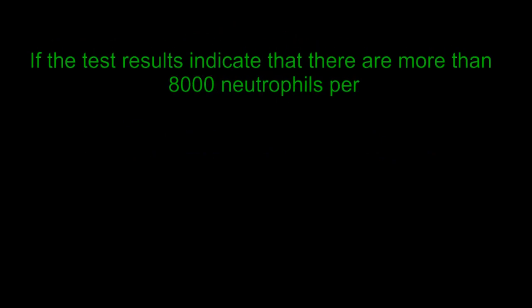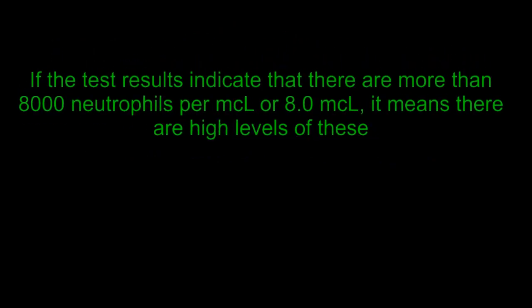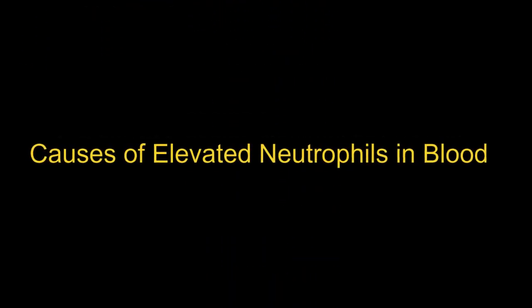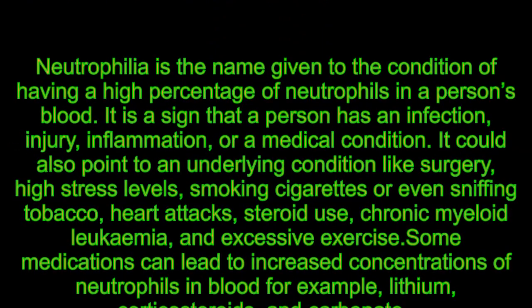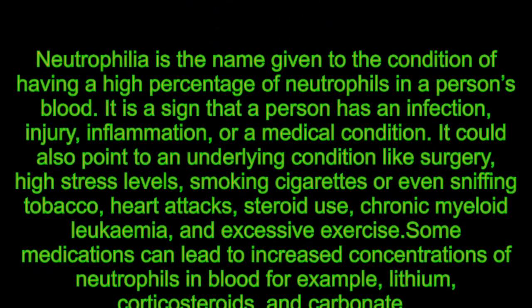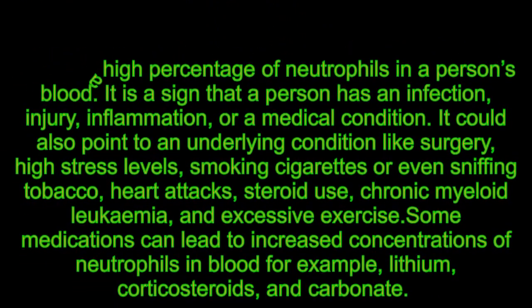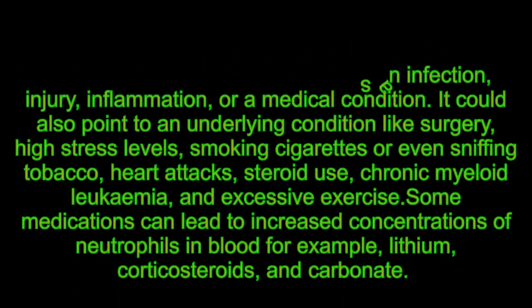If the test results indicate that there are more than 8,000 neutrophils per microliter, it means there are high levels of these white blood cells in an individual's body. Neutrophilia is the name given to the condition of having a high percentage of neutrophils in a person's blood. It is a sign that a person has an infection, injury, inflammation, or a medical condition.